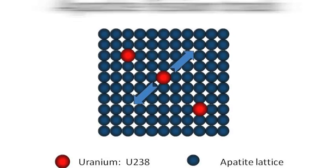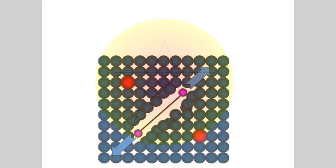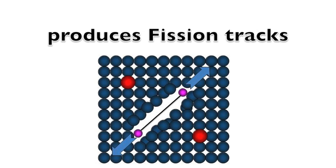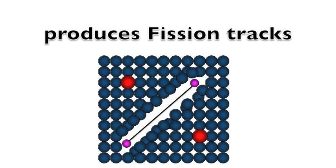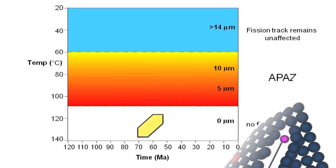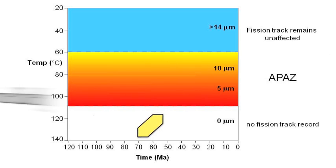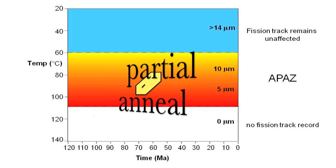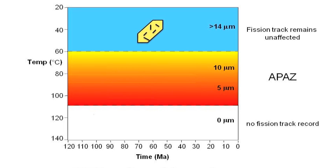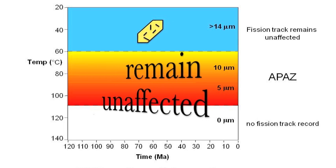Apatite fission track is based on the spontaneous decay of uranium-238, which produces fission tracks in the apatite crystal. Above 120 degrees the fission track repairs immediately. Between 60 and 120 degrees the fission track will partially anneal, which means the track shrinks. Under 60 degrees every fission track will remain unaffected in the crystal lattice.